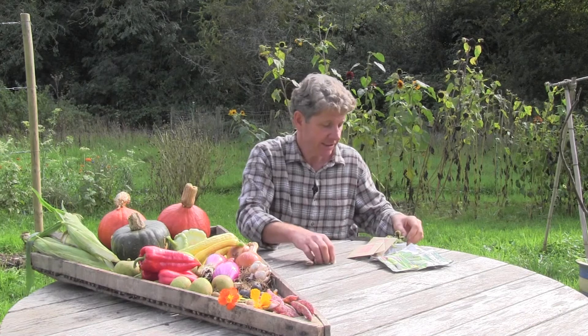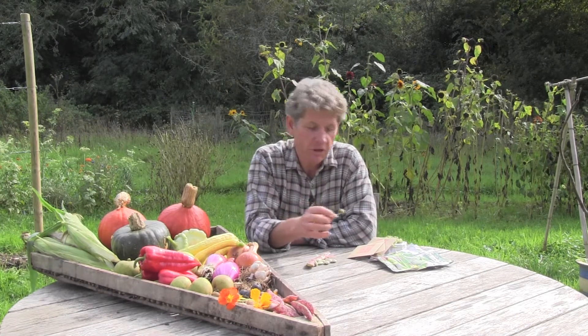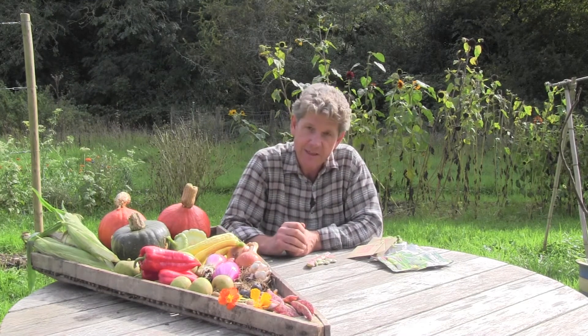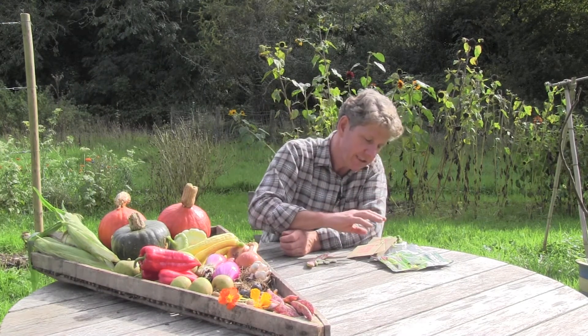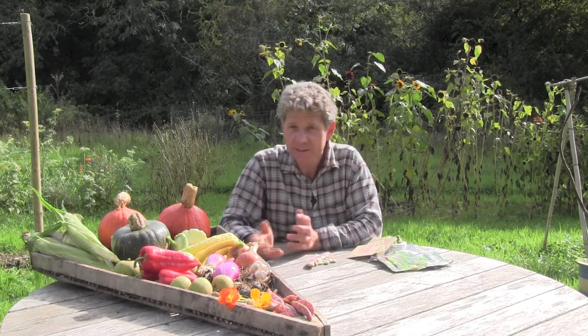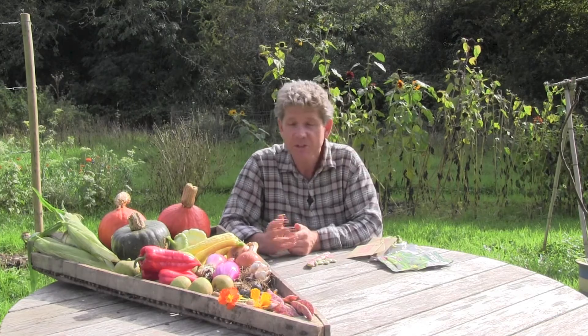These little things here are nasturtium seeds. I've grown nasturtiums — the orange flowers — and they make a great addition to your salads. In the newsletter this month we're going to be talking about what to do with all these nasturtium seeds, because there's something about them that's really quite special.